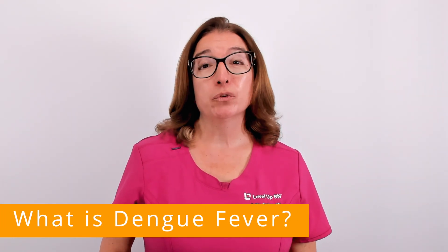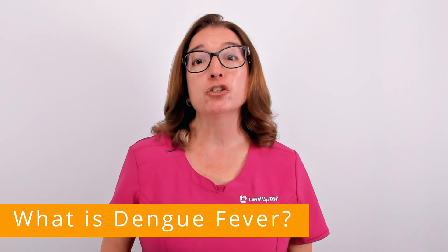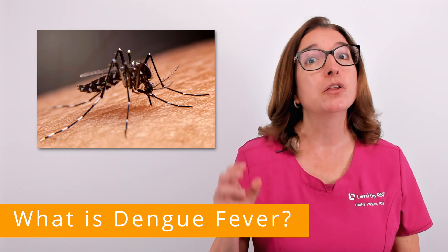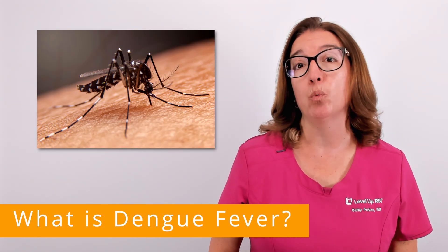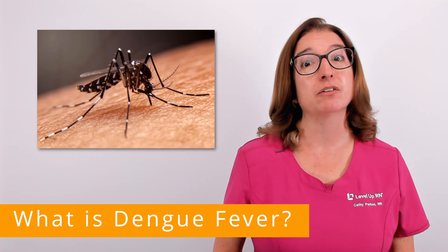Dengue fever, which is also referred to as just dengue, is a viral infection that is transmitted through the bite of an infected mosquito. It is the most common mosquito-borne disease in the world. In fact, half of the world's population is at risk for dengue.